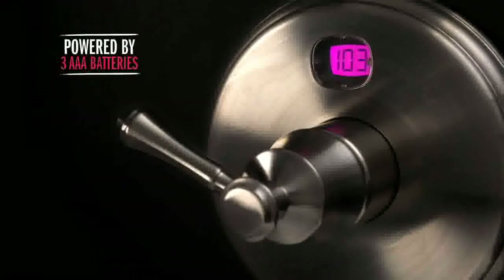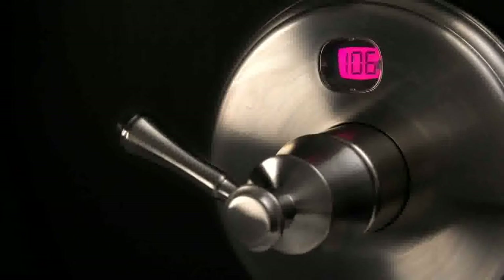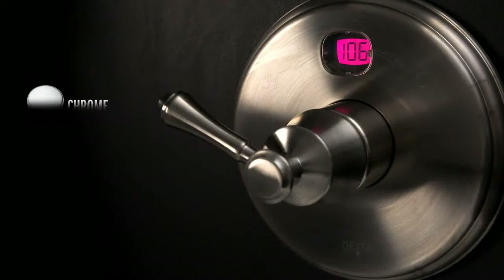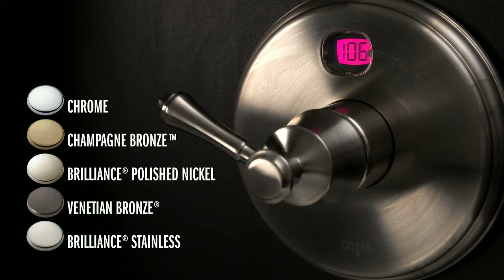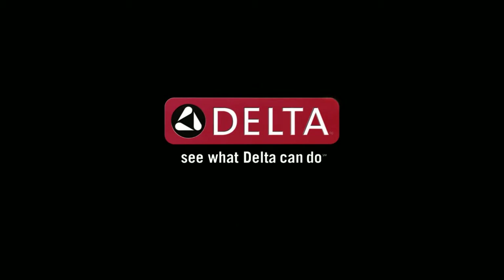The LED display is powered by three AAA batteries that are easily accessible under a watertight housing and are estimated to last two years. Available in five finishes and three styles to match any décor. Temp2O technology is another way Delta is more than just a shower. See what Delta can do.